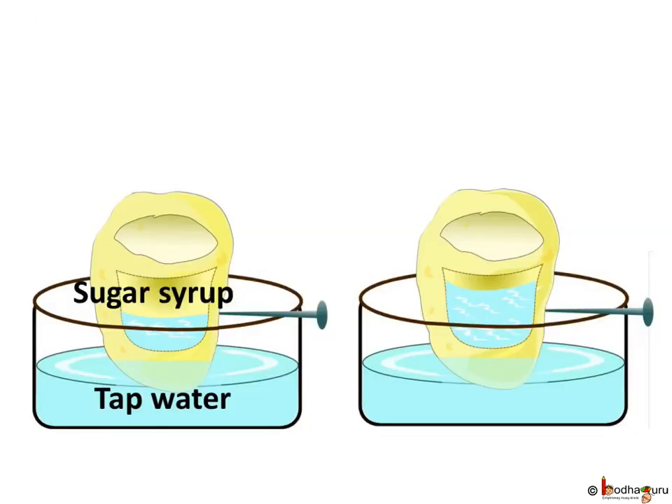Let us do a small experiment. Scoop out a piece from the centre of a potato and make a chamber in it so that you can pour something in it. Now pour some saturated sugar syrup in it and mark the level with a pin. Put the potato piece in a beaker filled with tap water. If you keep it undisturbed for some time, the water level inside the potato cup will increase. It is because the concentration of the syrup inside the potato cup is much more than the concentration of water, so the water passes through different membranes and moves into the cup.